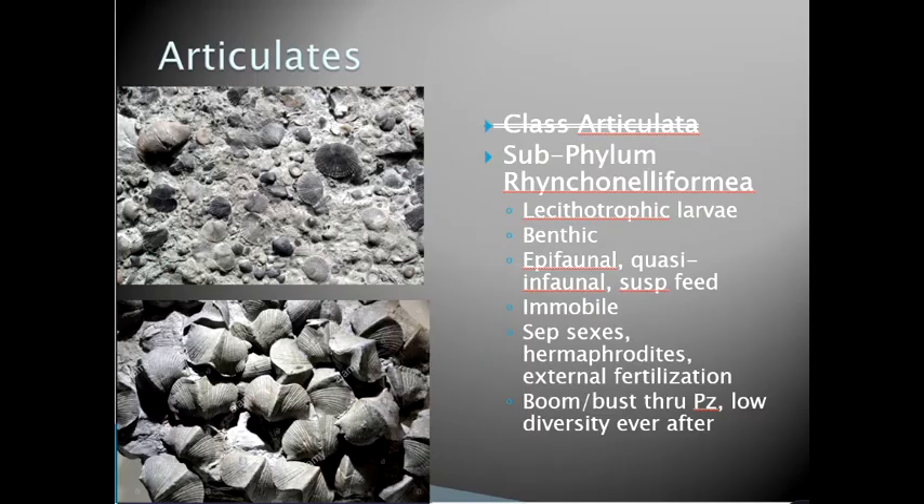What we used to call the class Articulata is now grouped into the subphylum Rhynchonelliformia. These are benthic, epifaunal or infaunal suspension feeders, immobile, with both separate sexes and hermaphrodites. They are known for their boom-and-bust distributions throughout the Paleozoic, with the last bust almost wiping them out at the end of the Permian, leaving low diversity ever after.